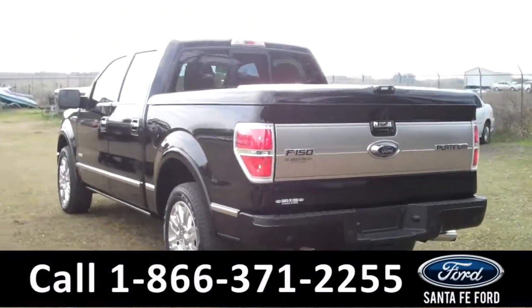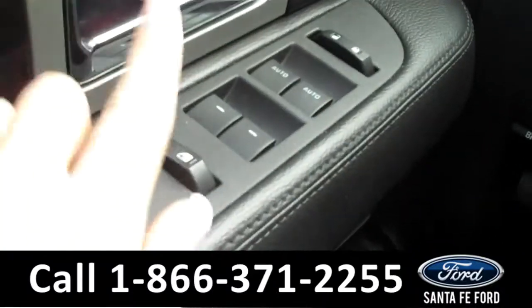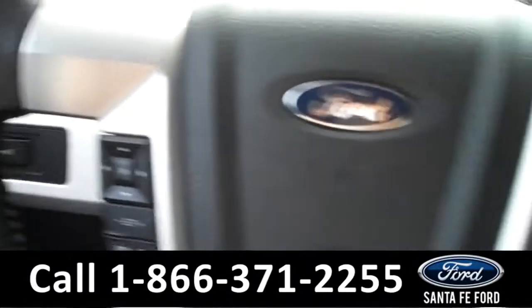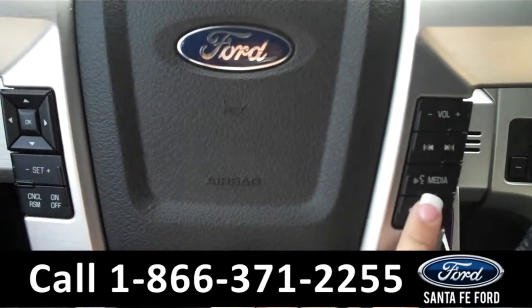Now let's take a look on the inside. The interior has a ton of fantastic features. There are the powered locks, windows, and mirrors along the driver's side door. On the steering wheel are the cruise controls, the radio controls, and the Bluetooth connection.